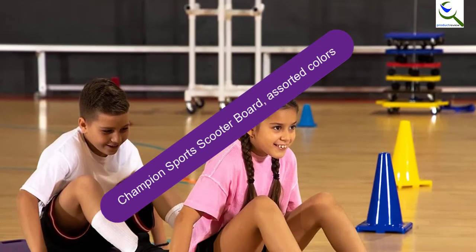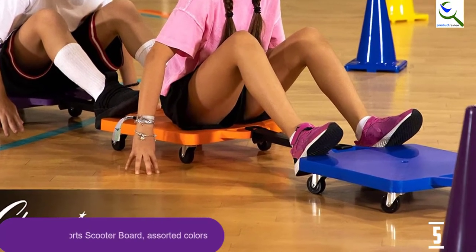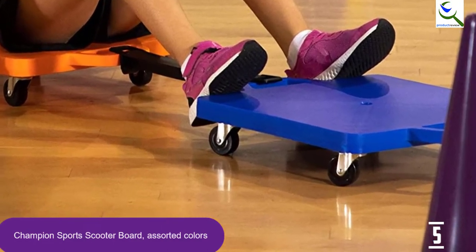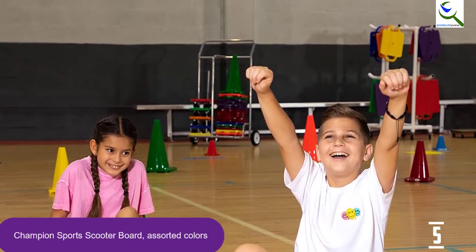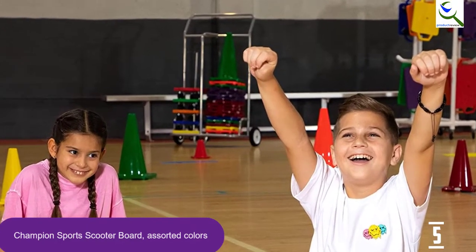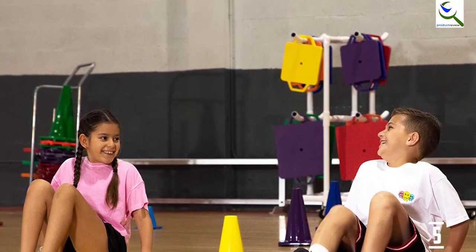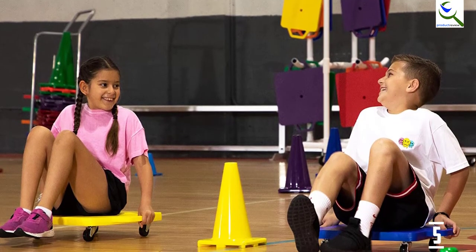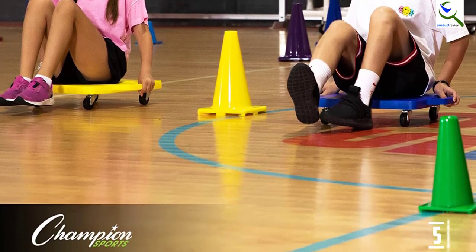Starting at number 5, we have the Champion Sports Scooter Board in assorted colors. Whether you are looking to incorporate coordination, teamwork, or motor skills in your kid, this will be the ideal scooter board. It features quality handles to keep little fingers safe from injuries and rubber wheels for easy maneuvering. It comes from a reputable brand with many positive reviews online, and arrives at a very affordable price.